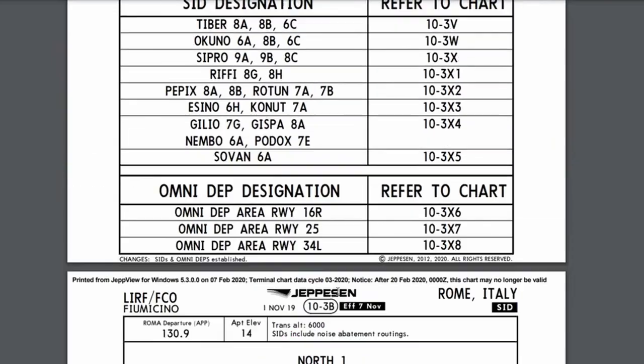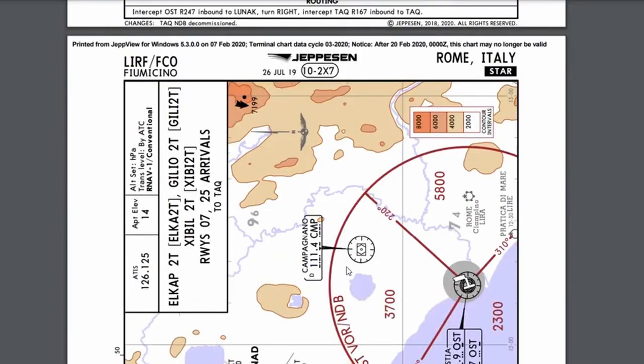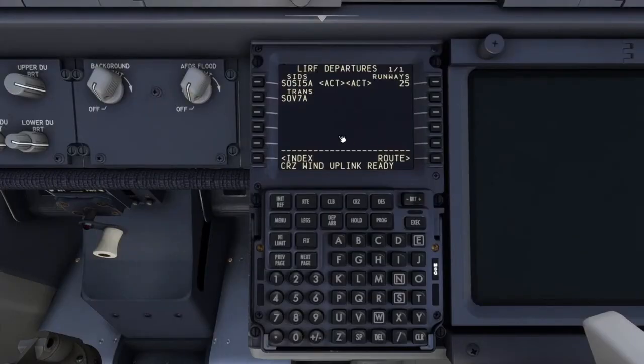I'm looking for the charts for the SID that I was just given, because I didn't expect it. I hope that autopilot will do everything.